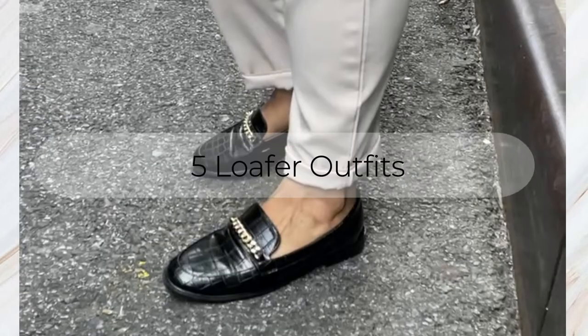You guys have seen these on the channel before but I really love these — they're super comfy. I love that they have this chic detail to them. I feel like a pair of loafers like these you can create so many outfits with. Let's go ahead and jump right into the video.